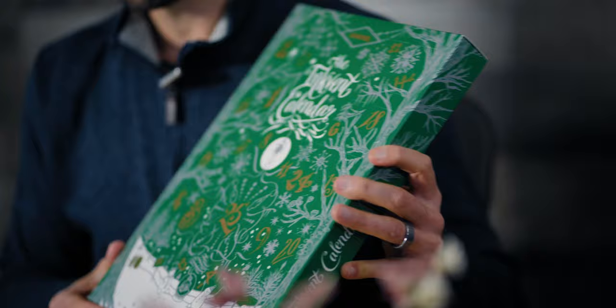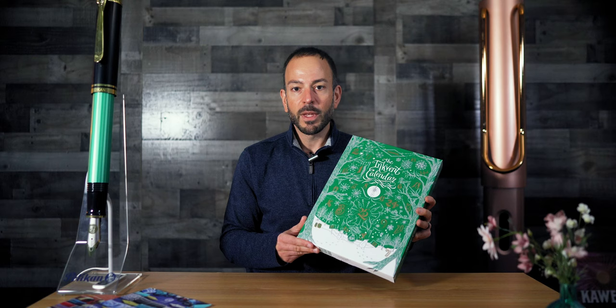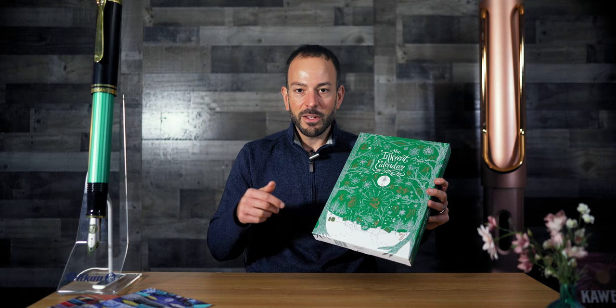If you decide to join last minute, we are still shipping plenty of Diamine Inkvent Calendars at $115 plus free U.S. shipping on goldspot.com. You can find a link to the calendars and everything else mentioned in this video in the description below.